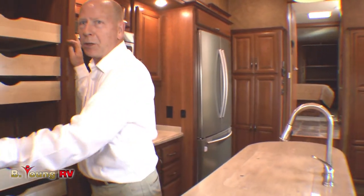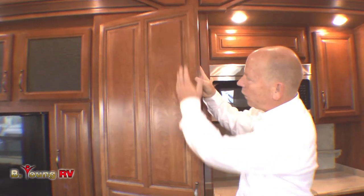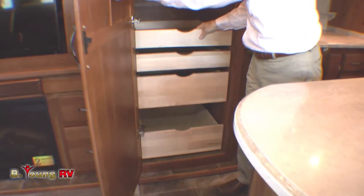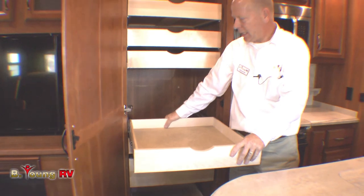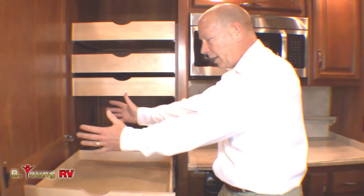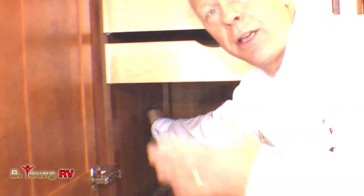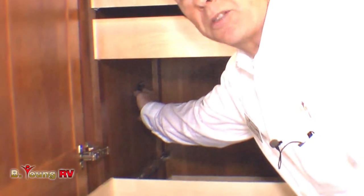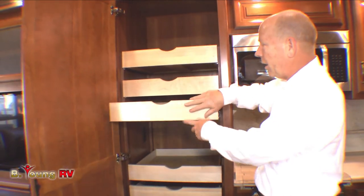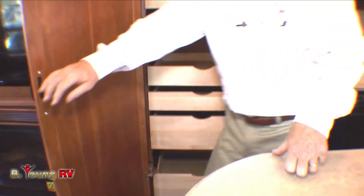Now the pièce de résistance is going to be your pantry right here. Look at this full-length door and this design — fantastic. These are all full-extension glides. And they thought: what if you need more cabinet space? Why don't I just put my toaster here, my coffee pot here — they'll put power right in behind here so you can use this as more counter space. Just that easy. Full-length to put all your cans, and down below the same thing. It's just a terrific job.